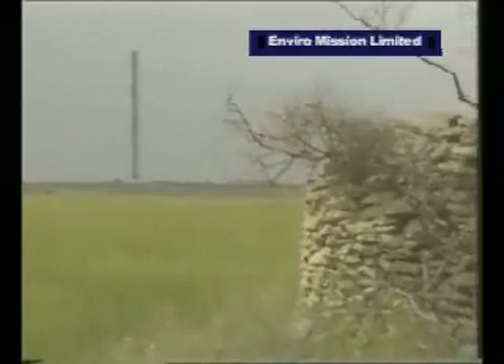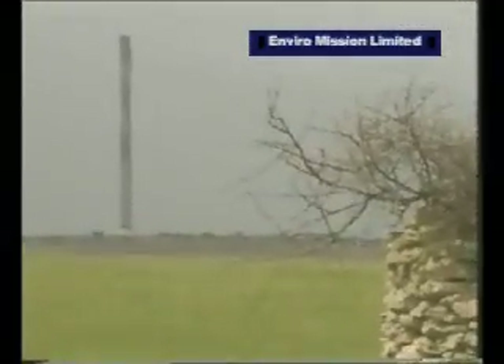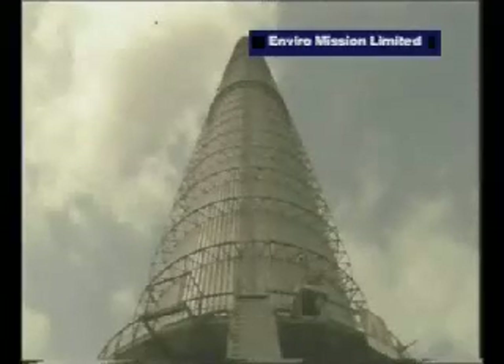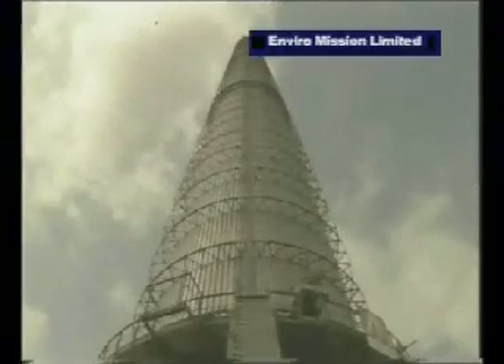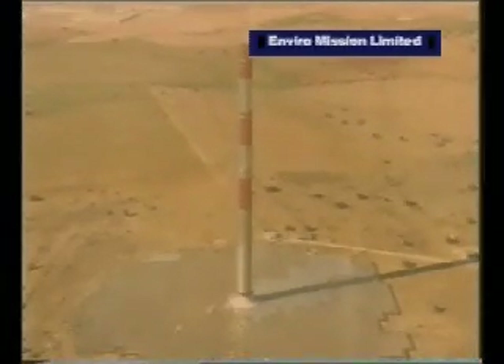It's an extraordinary power plant which produces electricity economically simply from hot air. The project was commissioned by the West German Ministry of Research and Technology and built in Spain by the German civil engineers Schlack and Partners. Its design relies on one of the most basic principles: that hot air rises.